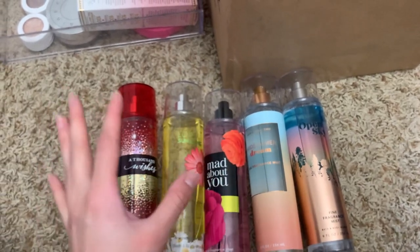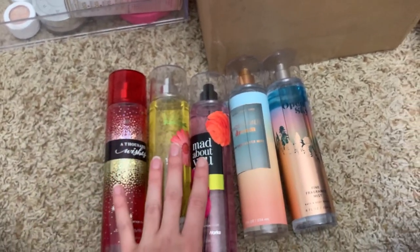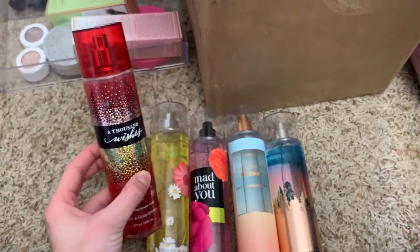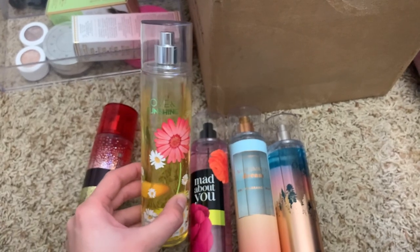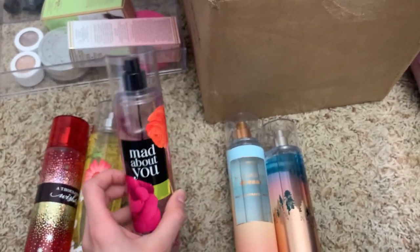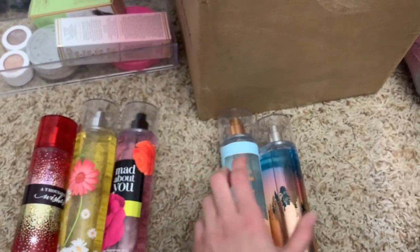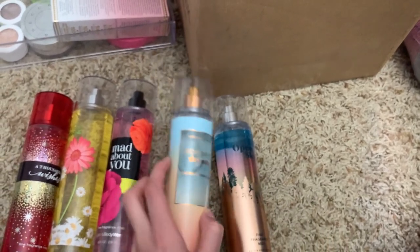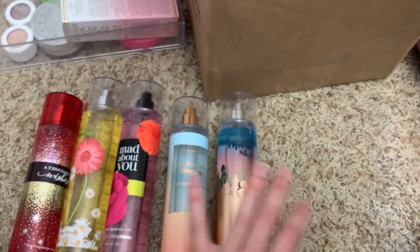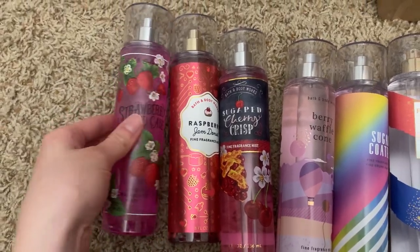Now these I kind of keep together because they don't really scream a specific season — I use them all year round. I have a thousand wishes, which is just a classic. Love and sunshine, a very nice fresh scent. Mad about you, which is pretty floral but so sweet that I really love it. And then from this year, midsummer dream and open sky — both very fresh scents that I absolutely love, and I don't usually like a lot of fresh scents.